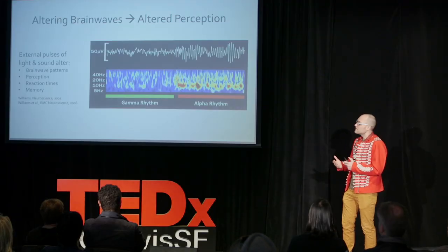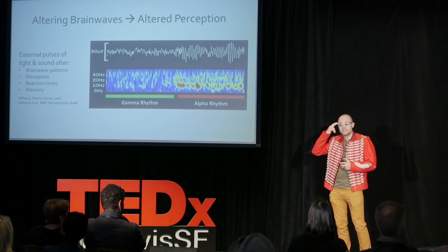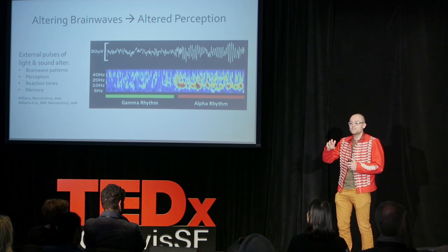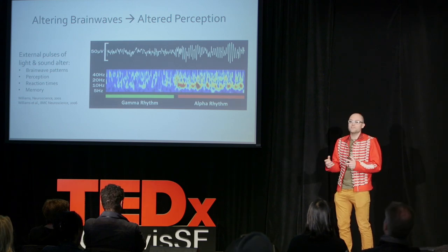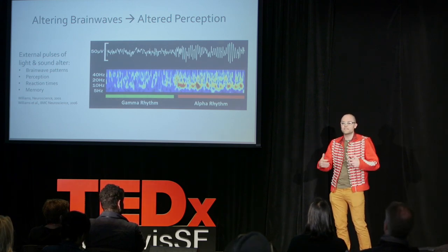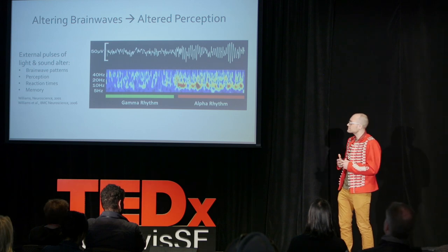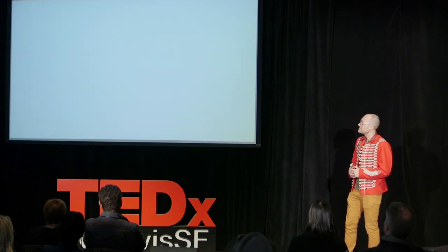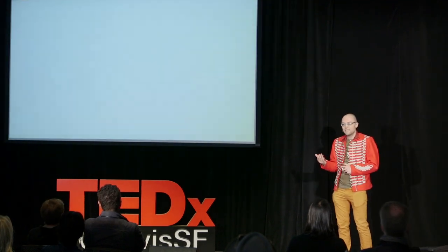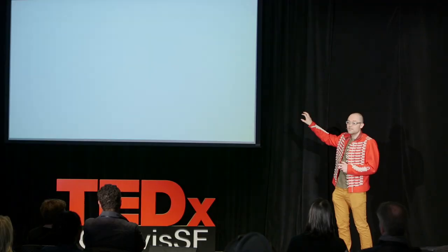Neuroscience research has shown that pulses of light and sound can actually entrain the endogenous rhythms of the brain, and in so doing can change your perceptions, your reaction times, your memory formation. We wanted to create an art installation that would use this phenomenon and create a reflective space that allowed the viewer to consider the potential for neurofeedback and collaborative cognition. What you're seeing here is simply flashing the screen black and white at the theta rhythm — a frequency used by the brain — and if you let go, your brain will actually synchronize with the screen.